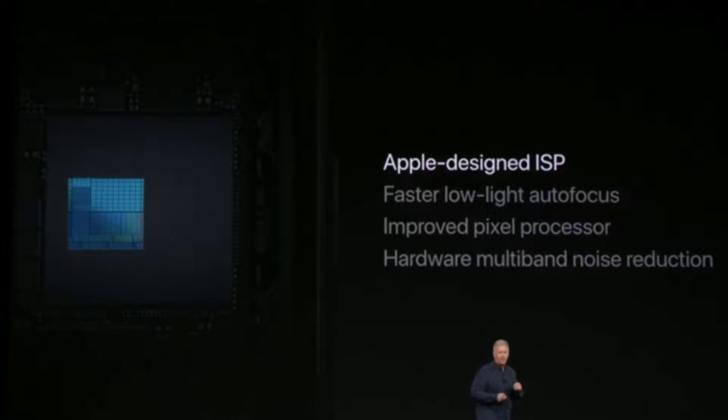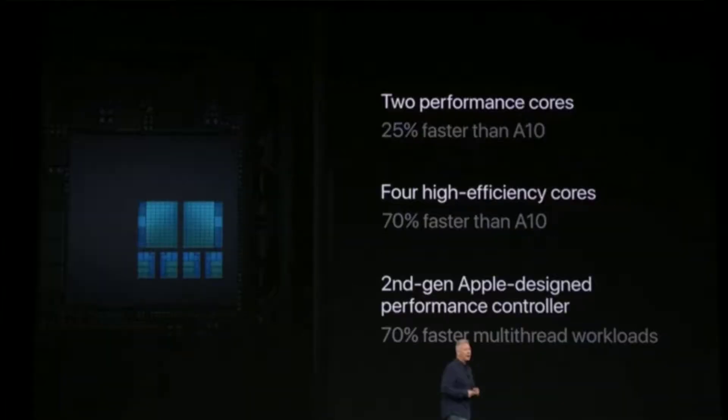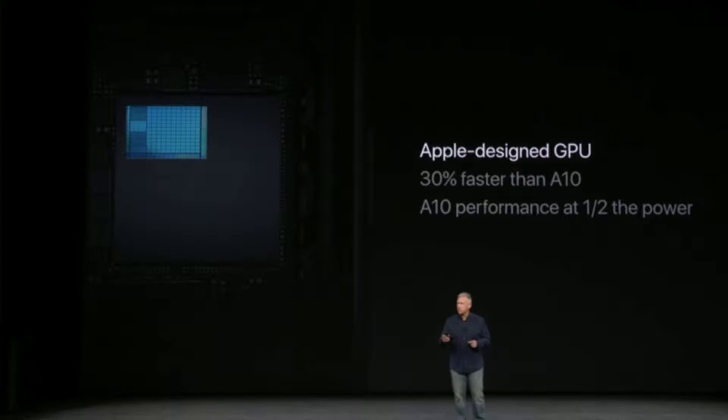Apple has improved the hardware way more. The two performance cores are 25% faster and the four high-efficiency cores are 70% faster than the A10. The second-generation Apple-designed performance controller is 30% faster, and the Apple-designed GPU is also 30% faster.